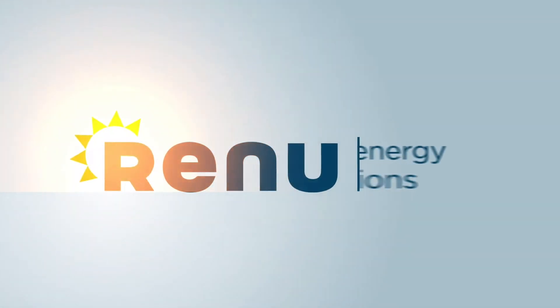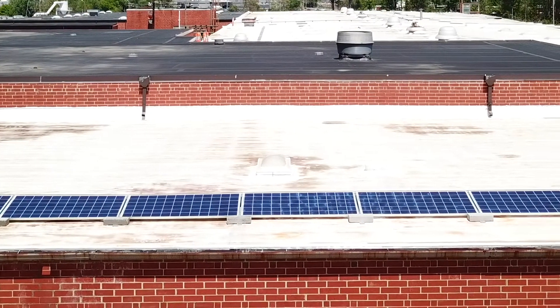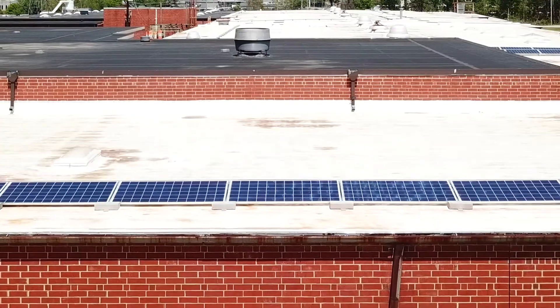Renew Energy Solutions is a turnkey solar installer. Since 2010, we've installed thousands of systems for both homeowners and business owners. We take great pride in the collaborative process we go through from the first phone call all the way through installation. Philips Collection has been no exception to this process.